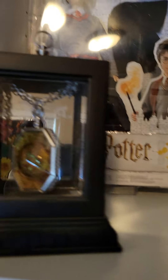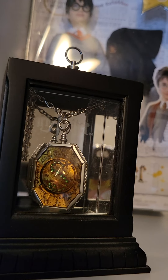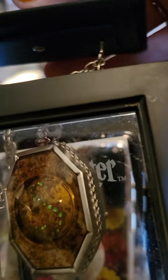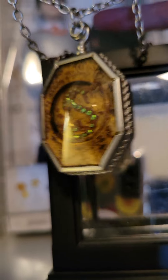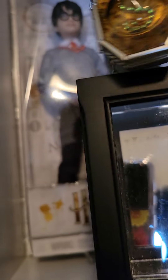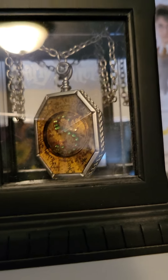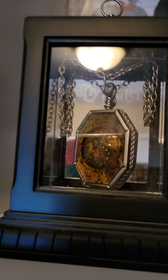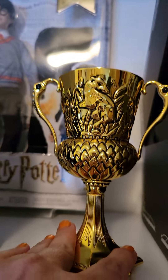Next you have Slytherin's Locket — probably my most favorite piece here. It has a mirrored background and the box opens up so you can pull it out. It's too hard to hold the camera and open it at the same time, but it's green velvet inside, and I love the S and the green stones inside it. It's my favorite — just a stunning piece. If you're interested in watching me open it up, let me know in the comments below.